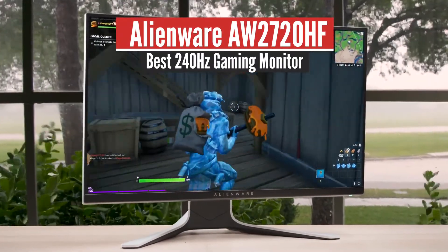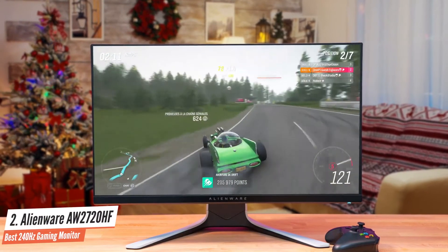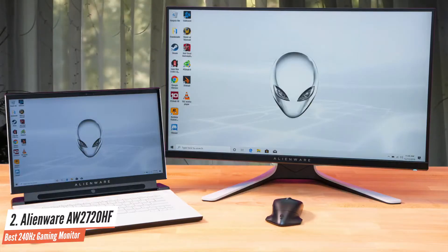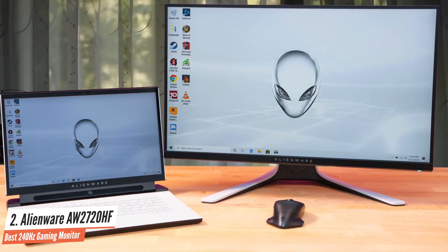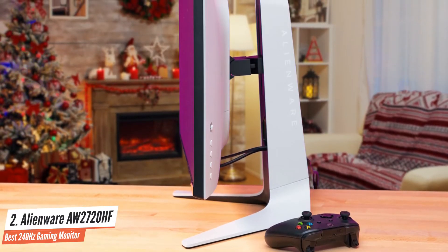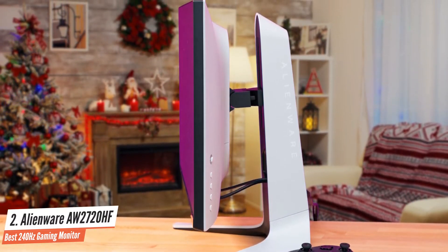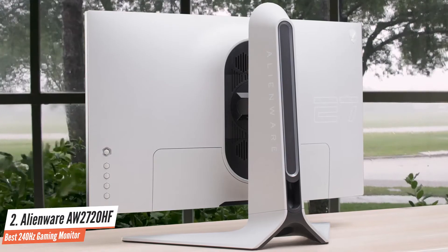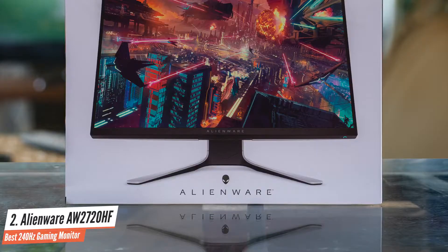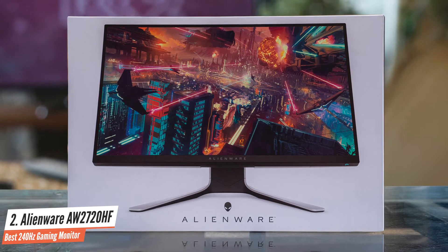Just a few years ago, discussing the idea of purchasing a 240Hz monitor was ludicrous. However, today buyers are spoiled with a sea of options when it comes to this specification. One of the best monitors in this category is the Alienware AW2720HF. This high-end gaming monitor from Alienware offers everything you would need for an immersive, competitive gaming experience. Equipped with a 240Hz refresh rate and super low 1ms response time, the AW2720HF really does tick all the right boxes. Paired with its IPS panel and superb build quality, it's been on many people's shopping list since its release just over a year ago.